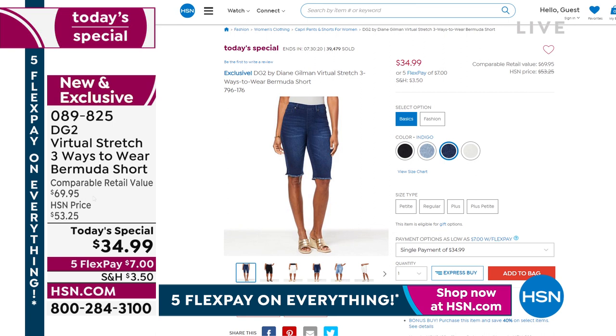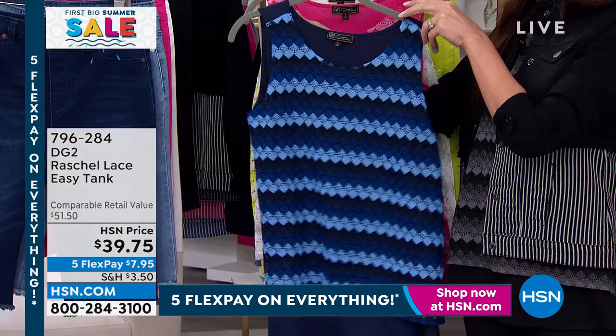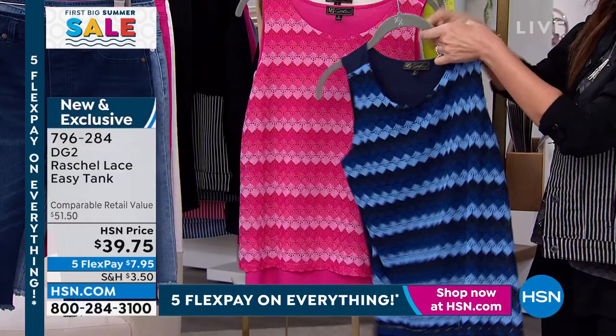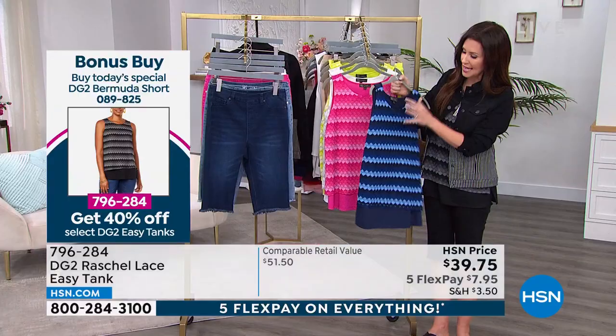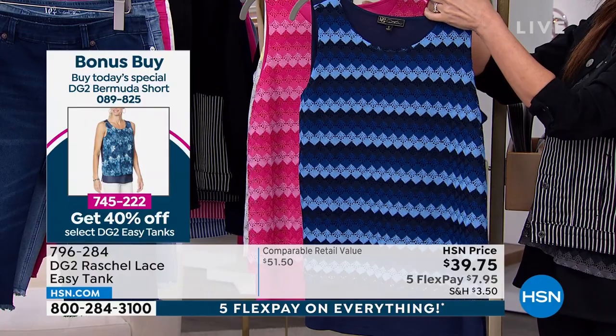If you want to grab yours, go to hsn.com — item number 089-825. Remember, everybody gets five flex on any credit card or PayPal debit card. When you purchase the Today's Special for only $34.99, you can get this beautiful Easy Tank for under $5 on flex — it's going to be 40% off. It's $23.85, not $39.75. This Easy Tank is brand new — it is a beautiful Rochelle knit, almost like a ribbon, sort of a crochet fabric, beautiful and stretchy and vibrant.